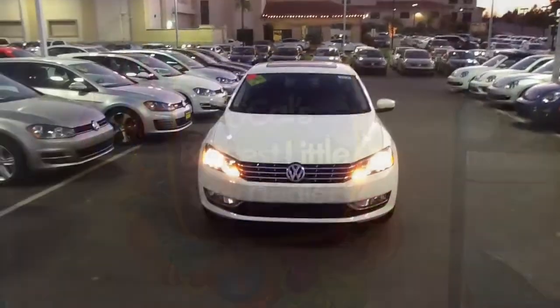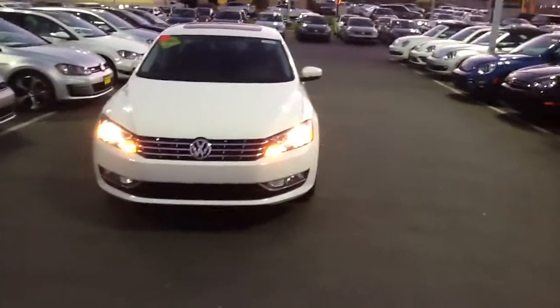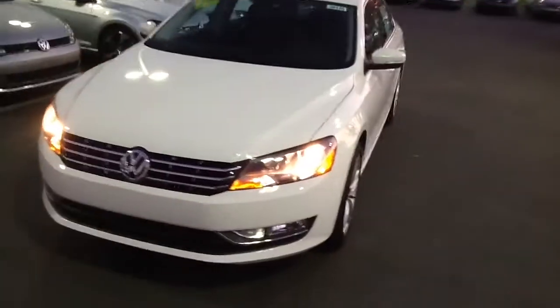Hi guys, it's Curtis over here at Capo VW, and we're winding down on our 2014s. Today I'm going to show you a 2014 V6 Passat SEL.